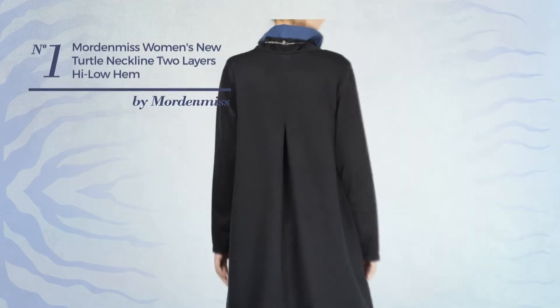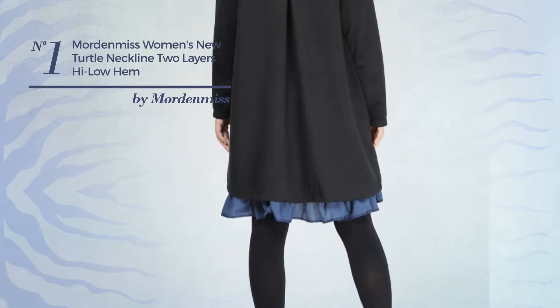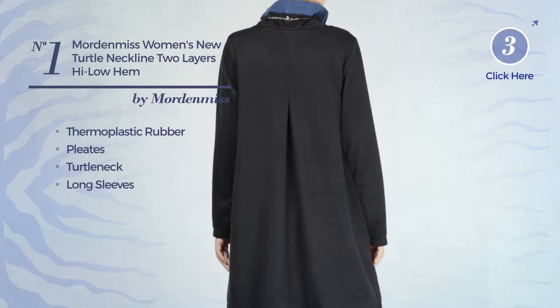Number 1: A Winter Short-Length A-Line Dress. Featuring a contrast looking, produced with warm thermoplastic rubber, styled with pleats. This dress includes a turtleneck, long sleeves, and pocket. Available in 5 colors.